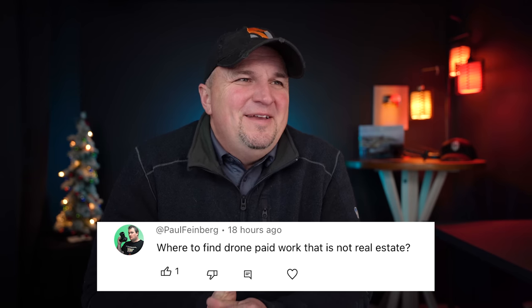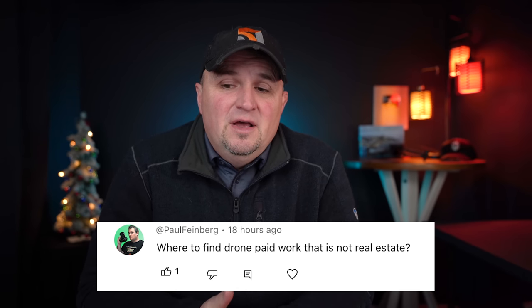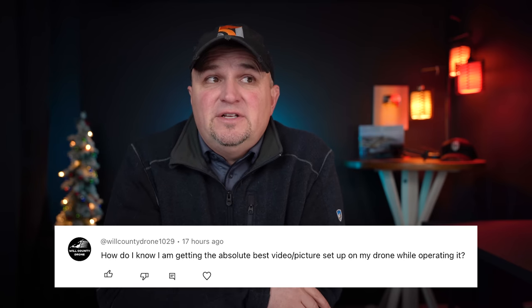Paula Feinberg asks: where to find drone paid work that is not real estate? There are a lot of different jobs out there beyond real estate. I saw a picture shared on Twitter — I think Bill the Drone Reviewer and Sally French the Drone Girl both shared it — showing around 30 different things you can do with a drone. There's a lot of opportunity out there.